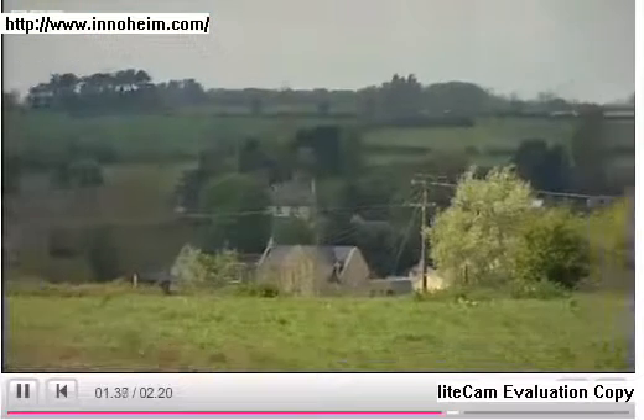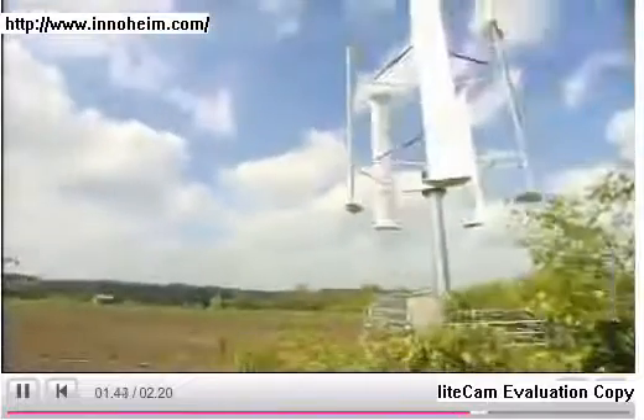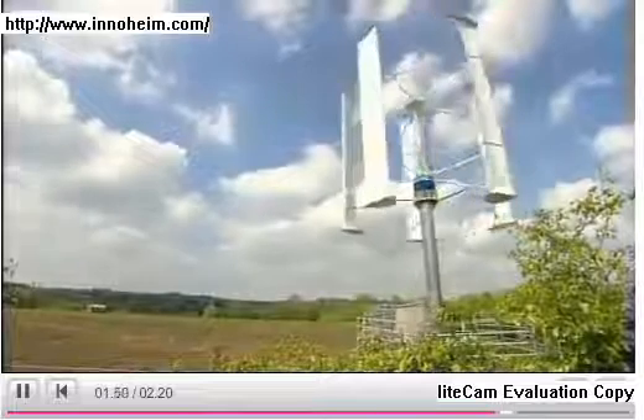Monty had previously applied for permission to build two traditional 90-metre tall turbines on his land, generating a lot of local opposition. That plan was shelved, but this smaller turbine seems to have won over the neighbours.